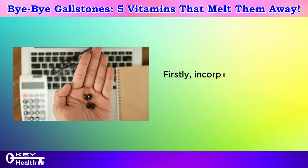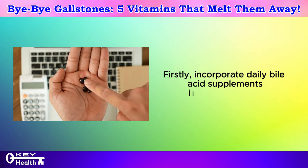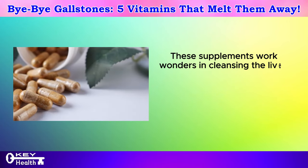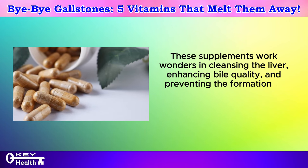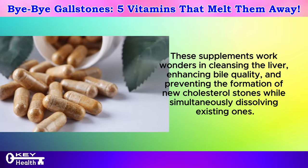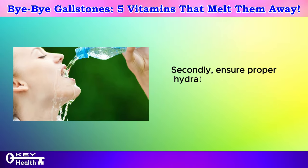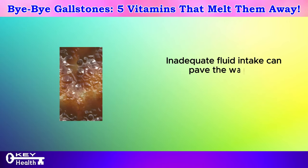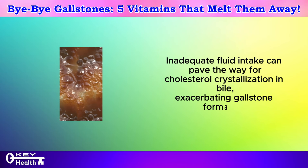Firstly, incorporate daily bile acid supplements into your routine. These supplements work wonders in cleansing the liver, enhancing bile quality, and preventing the formation of new cholesterol stones while simultaneously dissolving existing ones. Secondly, ensure proper hydration by drinking at least one liter of mineral water daily. Inadequate fluid intake can pave the way for cholesterol crystallization in bile, exacerbating gallstone formation.